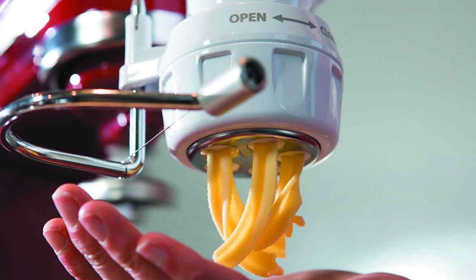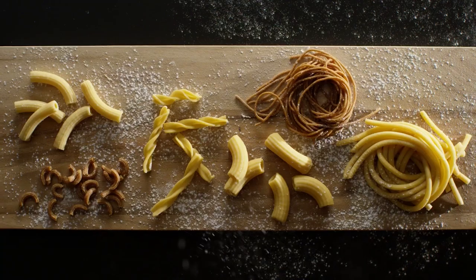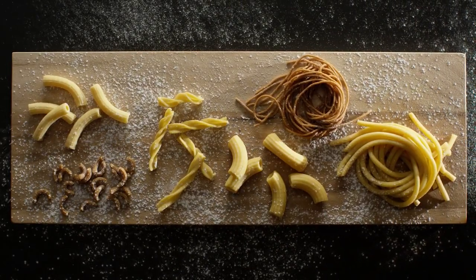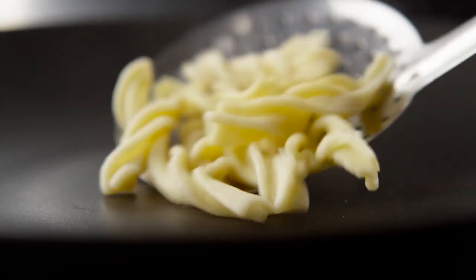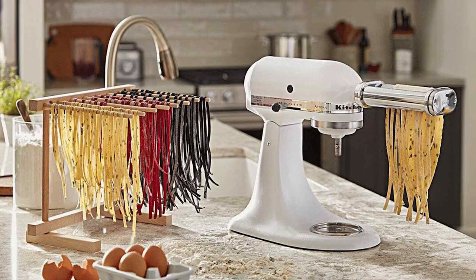One of the standout features of this attachment is its built-in pasta cutter. Not only does it mix and knead the dough to perfection, but it also artfully shapes and cuts it with the flip of a switch. The result? Impeccable homemade pasta that rivals the finest Italian trattorias.